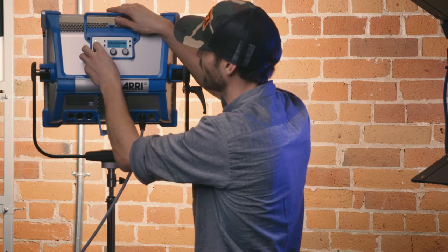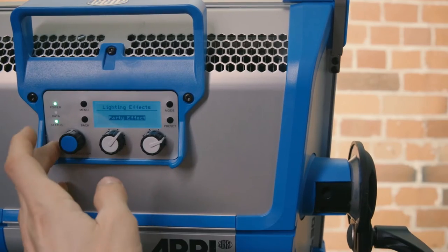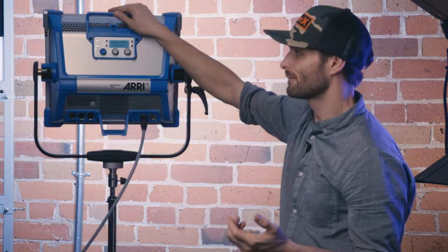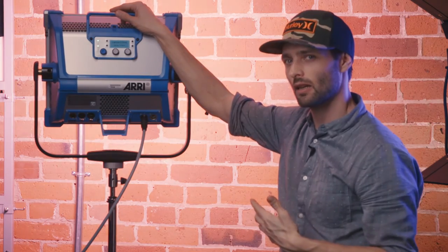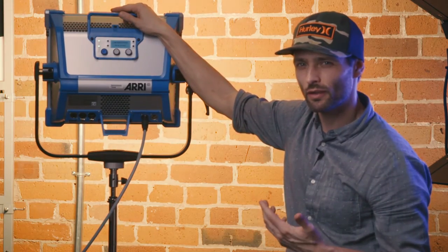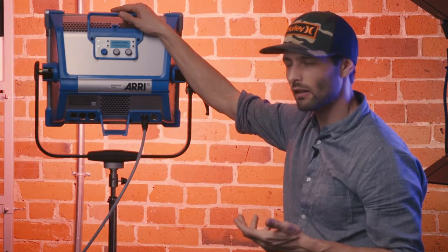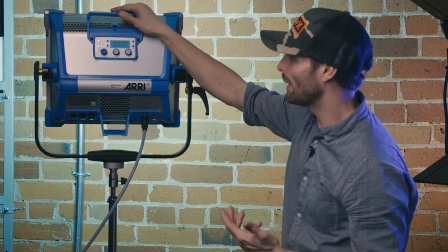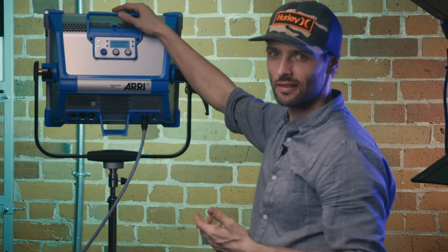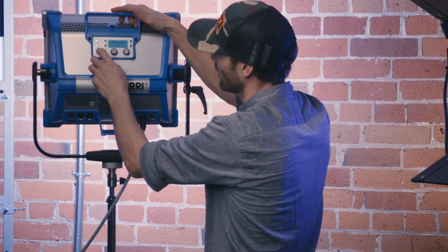They also have a lighting effects section with what is essentially a party mode, which just cycles through the hue curve. It seems like a bit of an expensive party light. If I was going to use this in a music video or for some sort of effect, I would rather control it myself through a DMX controller or a mobile app, because this is just sort of canned party. But it's there if you ever want it.